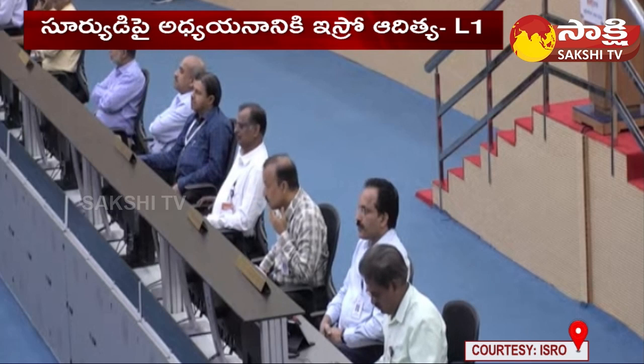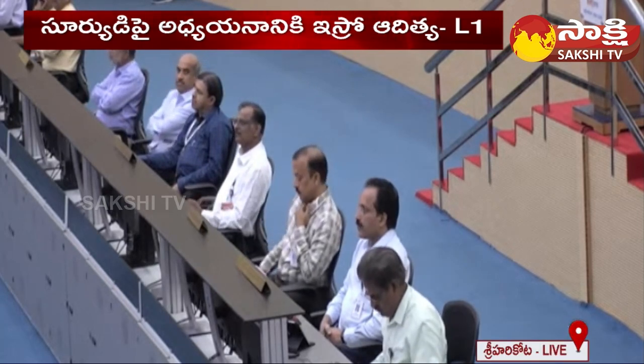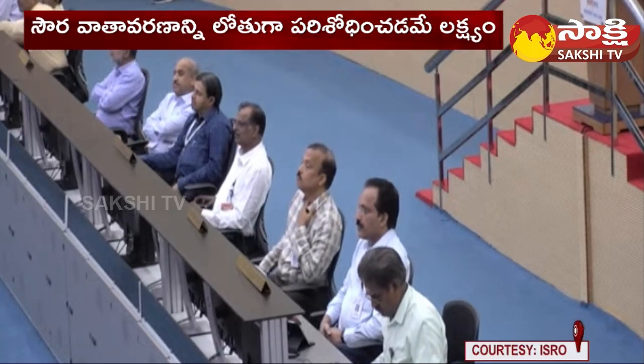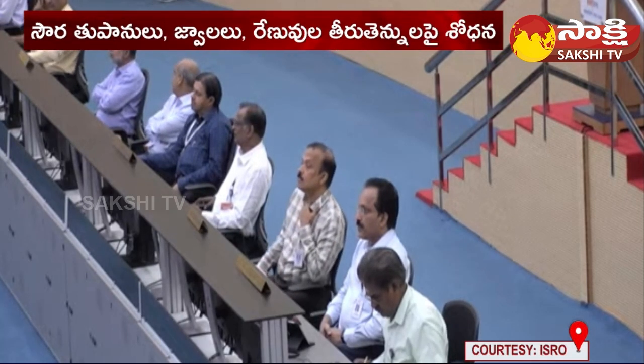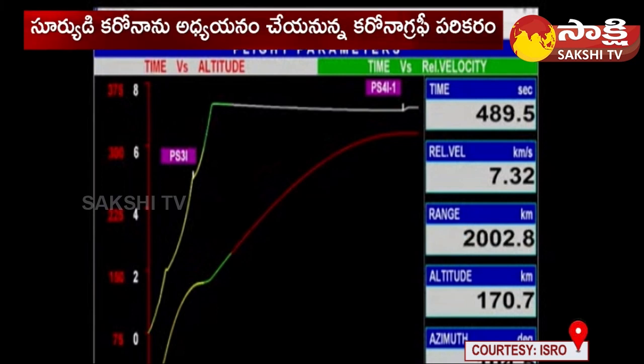All scientists are continuously monitoring the spacecraft being tracked by the ground station. The PS3-PS4 combined coasting phase is ongoing. The spacecraft's current altitude is 170 km with a velocity of 7.32 km per second.